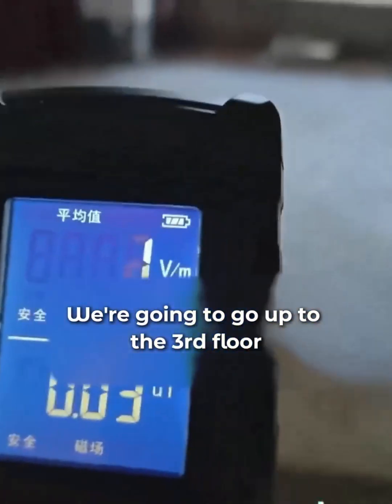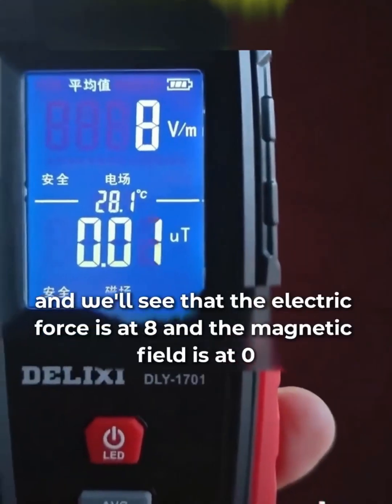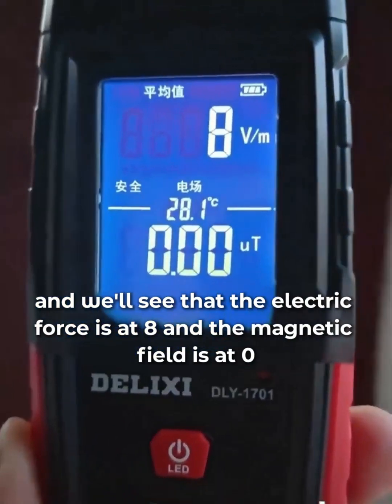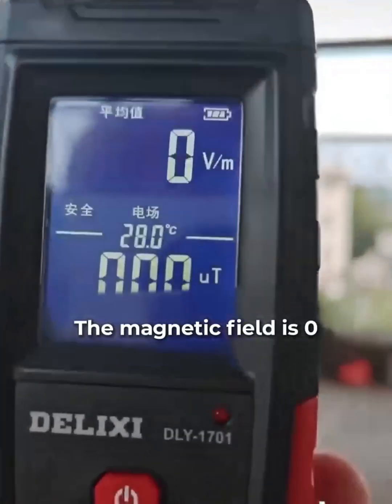We're going to go up to the third floor, which is just below the photovoltaic panels. We'll see that the electric force is at eight, and the magnetic field is at zero — this comes from the wall wiring. The magnetic field is zero.